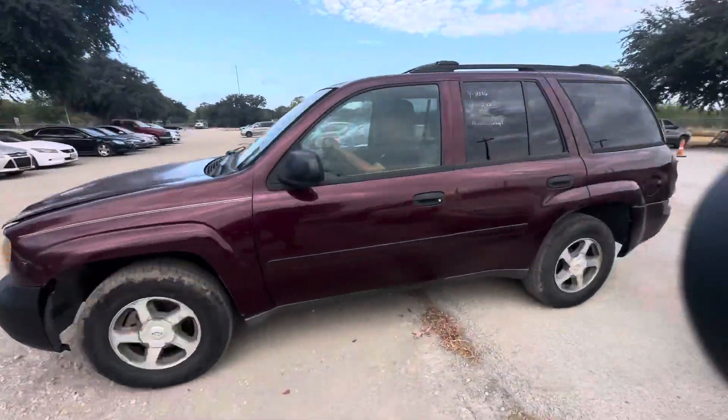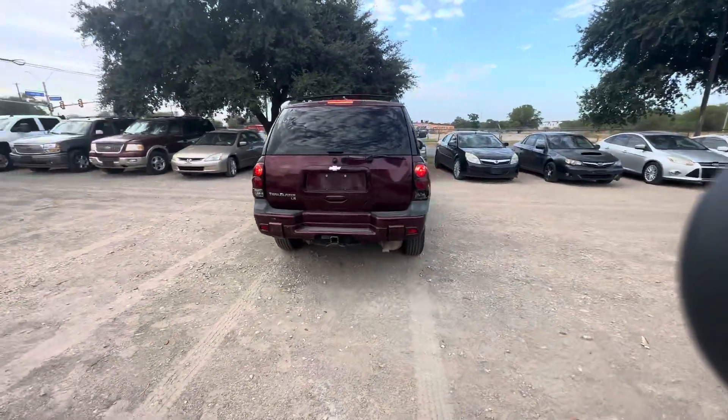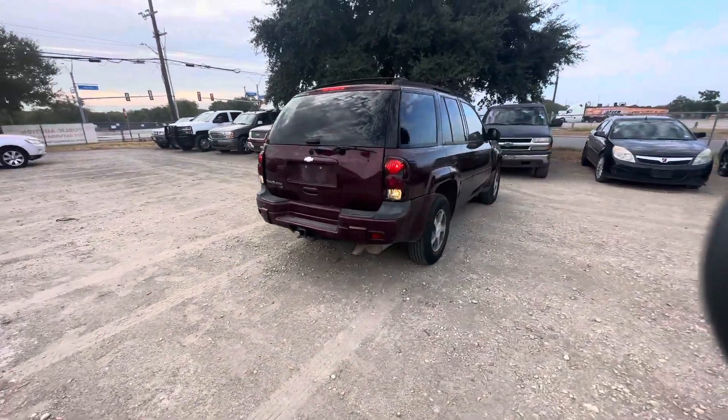Hey everybody, today we're here at Elm Auctioneers. We have a 2006 Chevy Trailblazer. It's an LS trim, automatic, six cylinder.